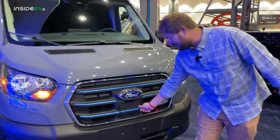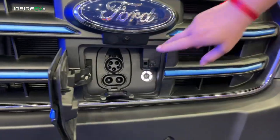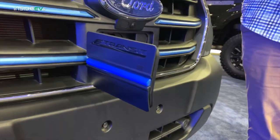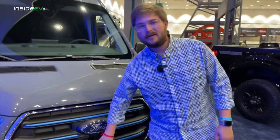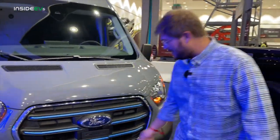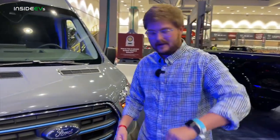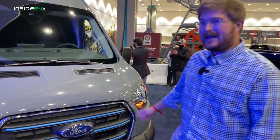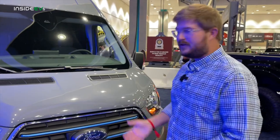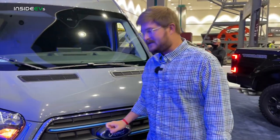Let me show you how you charge it. A 67-ish kilowatt-hour usable battery can be charged on AC up to 48 amps — that's about 11 kilowatts — and then DC charging up to 115 kilowatt peak, which is awesome. I actually love the location of this charging port right up front. You just nose this sucker into your parking lot, lock it in, and you're good to go. I can't wait until we see strings of level two chargers for overnight charging at delivery hubs and local places that use vans. Charging these things up is awesome.